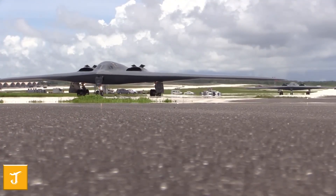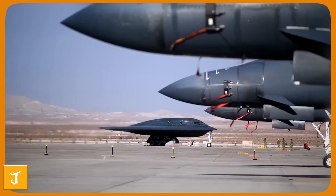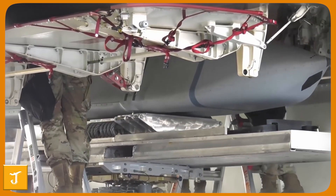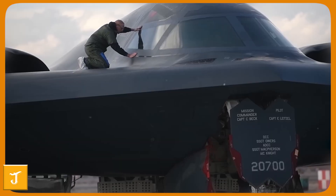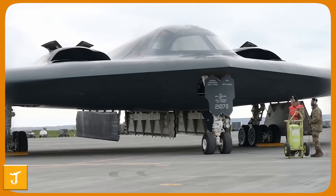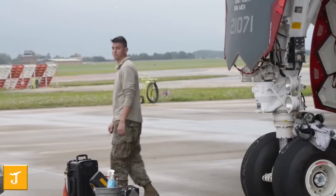To understand why the B-21 Raider exists, you need to examine the security challenges it was built to overcome. Around the world, potential adversaries are racing to develop weapons and sensors designed to contest America's dominance in the skies. China is testing hypersonic missiles capable of reaching speeds above Mach 6, specifically intended to target stealth aircraft. Russia continues to expand its S-400 and S-500 surface-to-air missile networks across Eastern Europe, creating vast no-fly zones capable of engaging even stealthy aircraft at long ranges. Nations like Iran and North Korea are also advancing radars and integrated air defense systems, shrinking the safe corridors where older bombers like the B-2 once operated.